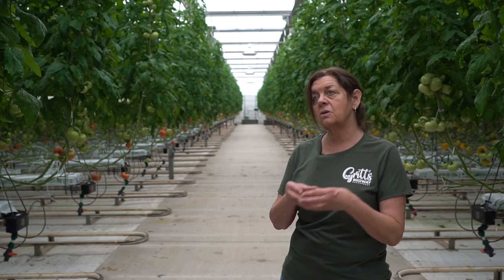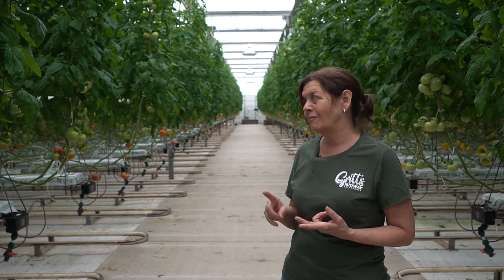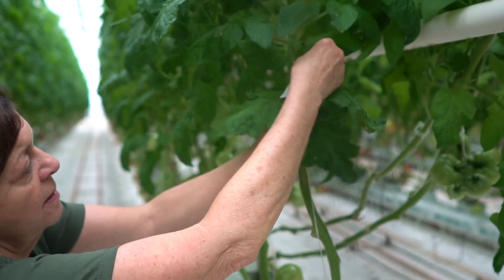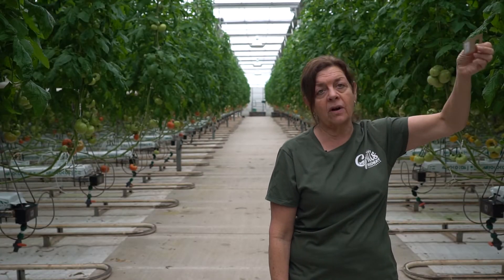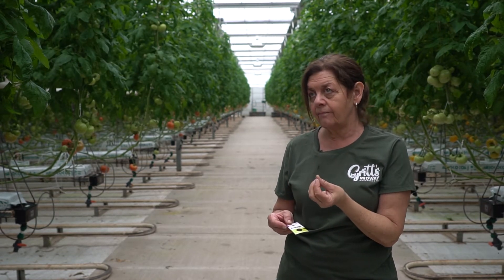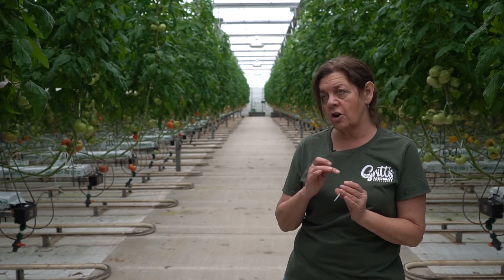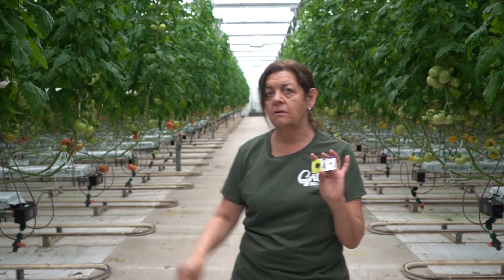We buy good bugs to eat the bad bugs so that we don't have to spray. Our bees don't like spray and we don't want to spray our fruits. They come in on this little card — this is the larva of what's called Incarsia — and we bring them in and hang them on a leaf. Then they hatch out and go looking for the larva of the whitefly. They lay their egg in the whitefly larva, which is a pale whitish-green color. Once you get an episode of whiteflies you'll start noticing that instead of white dots on the bottom of the leaf, it'll be all those little black dots from these.